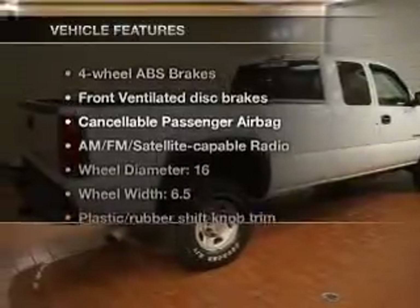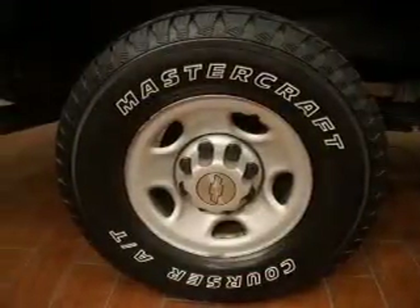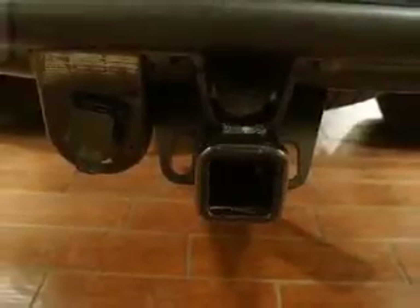Plus, enjoy these notable features that are included in this vehicle: an AM-FM stereo, a satellite radio, power steering, an adjustable tilt steering wheel, and air conditioning.